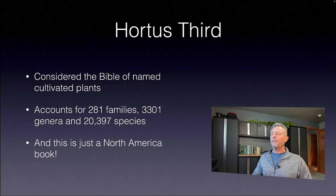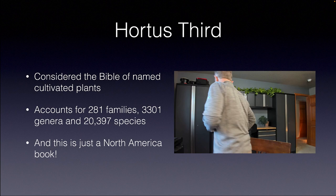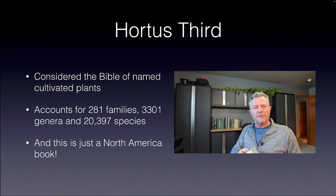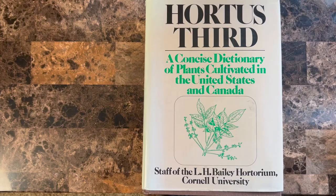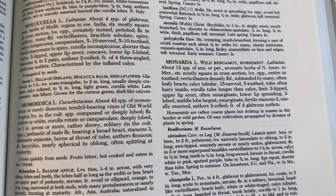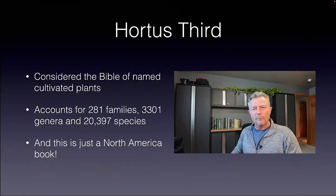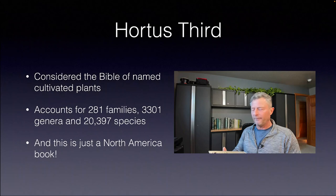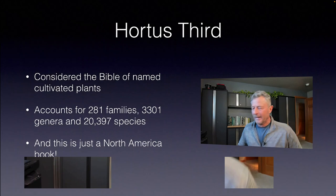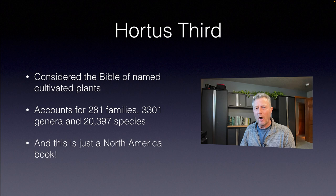Latin plant names are very important. I also wanted to mention Hortus Third — it's a massive book covering over 20,000 species just for the North America region and is considered the Bible of plant names. I lucked out at a book sale at the University of Minnesota Arboretum where for five bucks I got a copy that normally runs between a hundred and five hundred dollars. It's just a nice copy to have on the bookshelf, and it humbles you to know how much information has been collected over the years by scientists in the plant world.